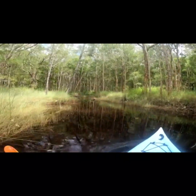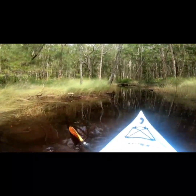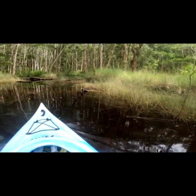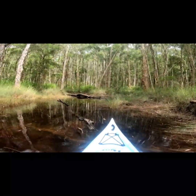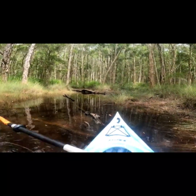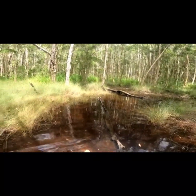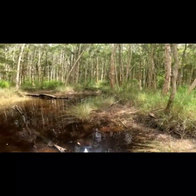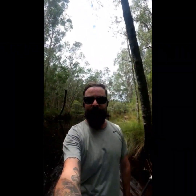Ha, you're kidding! Well, if I stand up you can tell we are at the end of the line. Oh well, we gave it a red hot go. Can't really complain too much — at least we're kayaking.